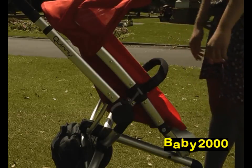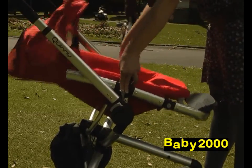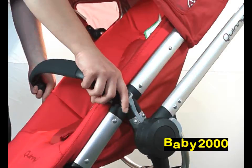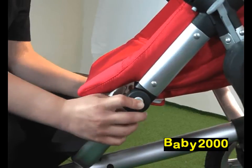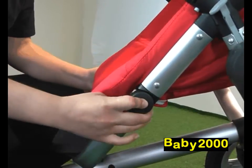The seat unit on the Buzz has three positions: fully upright, semi-reclined, and lay flat. The seat unit also has the ability to turn and face mum with the push of a button and offer the same three positions. The footrest is also fully adjustable and will suit your little one whatever their age.